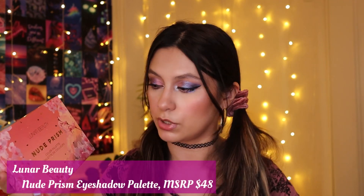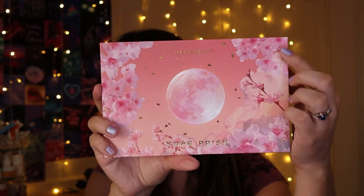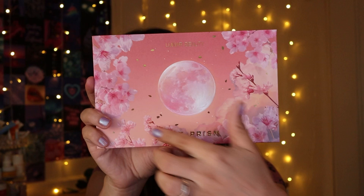The first item I want to show you guys — I already have one of these because I did an eye look tutorial with this palette. I'm really happy to have an extra one because it'll make a really nice gift. This is the Lunar Beauty Nude Prism Eyeshadow Palette, which retails for $40, by Manny MUA. I've already done two looks with it. The packaging is beautiful — cherry blossom.